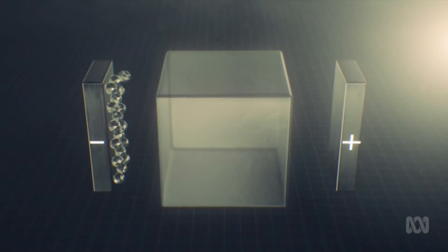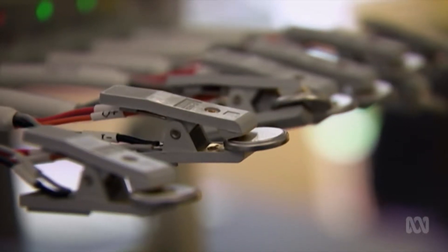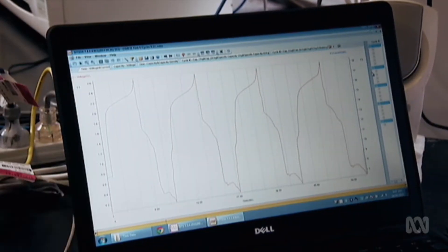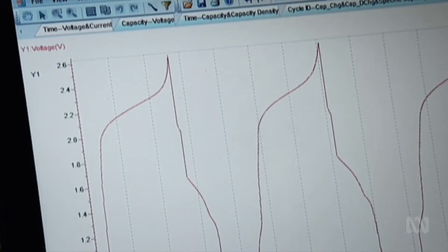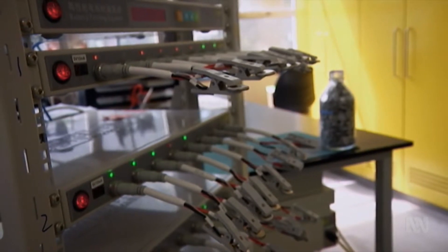First up, it cannot catch fire, which is very important when we use the batteries inside buildings, in the basements of buildings, etc. The chemistry is best suited for a daily charge-discharge cycle, and effectively the battery self-repairs itself in that process — so it stays young for a very long time. If I want to recycle, I can just open the battery up and wash out the electrolyte and reuse it. There's no wastage and there is no toxicity.